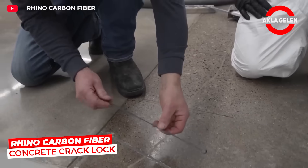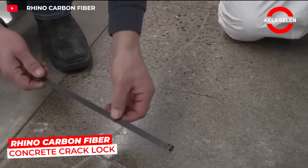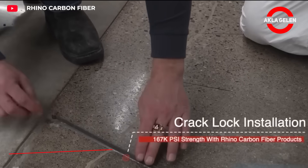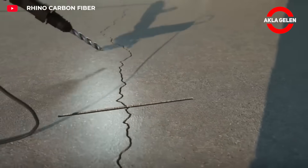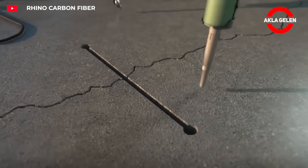This system repairs cracks in concrete quickly and securely. Carbon fiber stitches are placed across the crack and secured with a special epoxy. This method stops crack propagation and increases the concrete's durability.